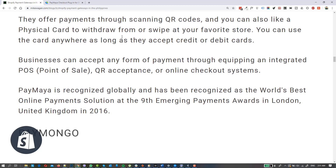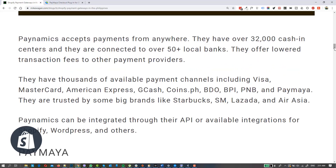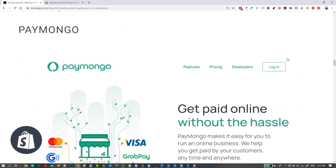One major thing with PayMaya is they can accept credit and debit cards, but other options like 7-Eleven payments, Banknet, or money remittances like Cebuana Lhuillier are not available with PayMaya, unlike with Paynamics. With Paynamics, options for cash payments like 7-Eleven, money remittances, or bills payment at SM are available. You have to check Paynamics' site to see all the available payment options they can offer.